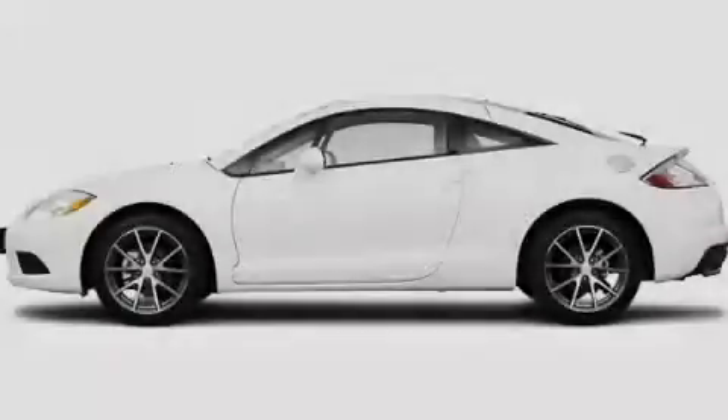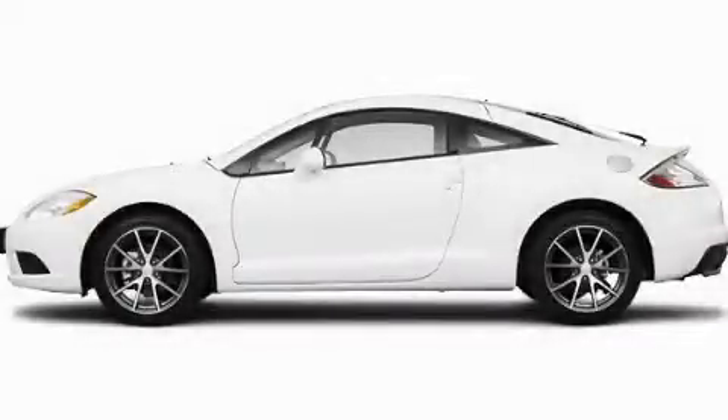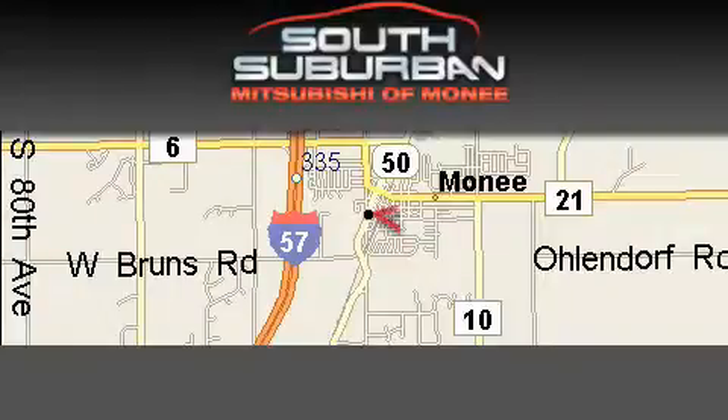Stop by today and test drive this automobile for yourself. South Suburban Mitsubishi — the intelligent choice.